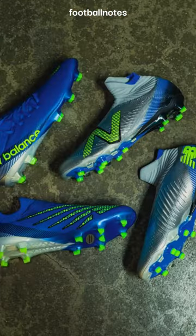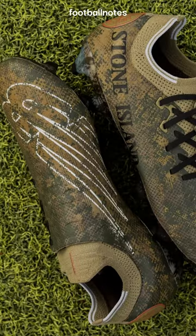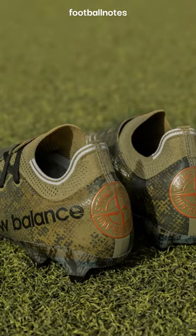For me, New Balance released the best boots for the World Cup. The design and colors are unique, and their collaboration with Stone Island is the best boot at the World Cup — 10 out of 10.